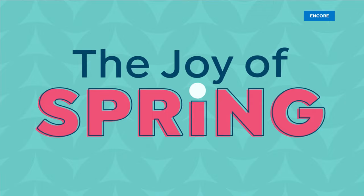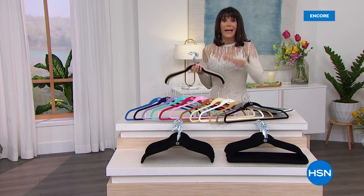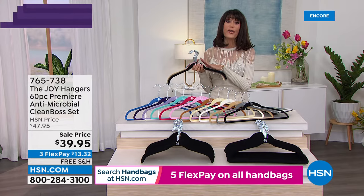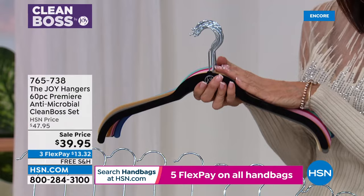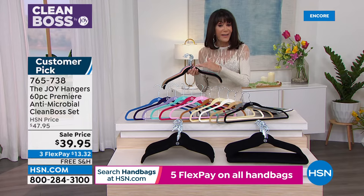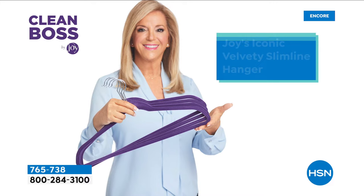Another airing of the tote coming up at the top of the hour. Now — an item that needs no introduction: the number one product in HSN history, the Joy Huggable Hangers. This newer generation also includes antimicrobial inhibiting protection — protecting against bacteria and mold. They are virtually self-cleaning hangers, designed to inhibit odor-causing mold and bacteria with the same beautiful velvety soft surface.